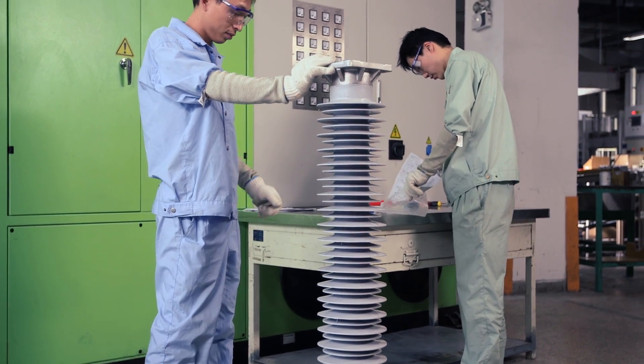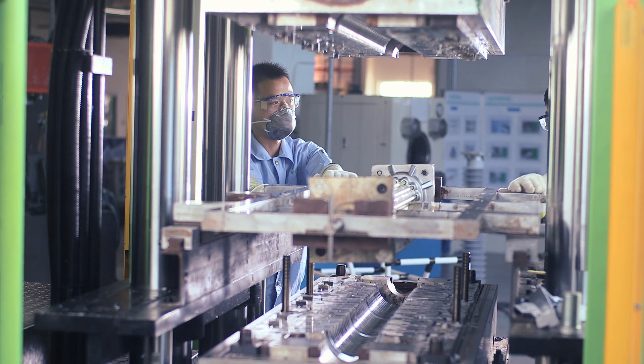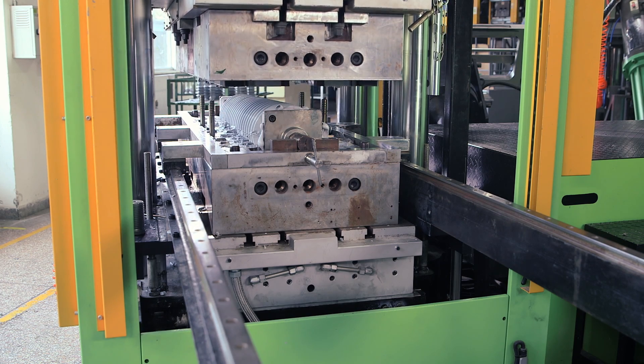In the case of directly molded silicone rubber insulated arresters, the proprietary cage design developed by Siemens provides maximum operational safety.